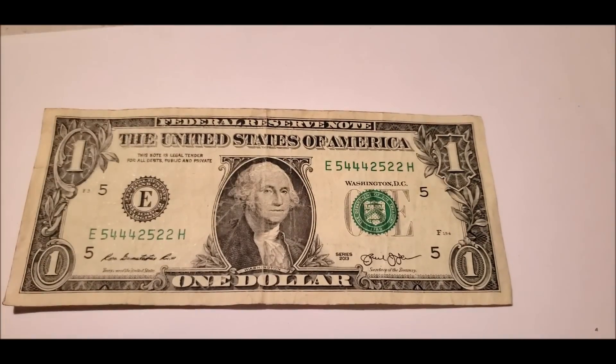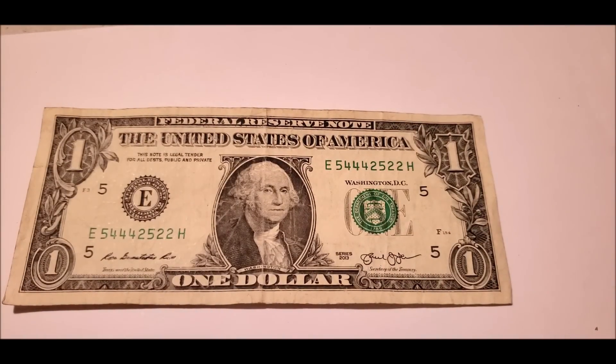So the one thing we're going to hold on to from this smaller search is going to be our trinary note. Trinaries are a little bit more of a collectible specimen for bank note searches than they are something you're going to gather a major premium over face value.